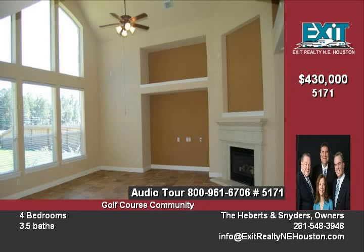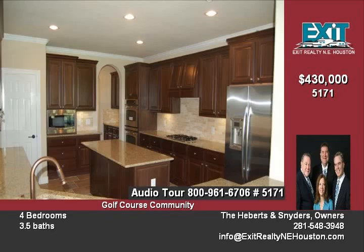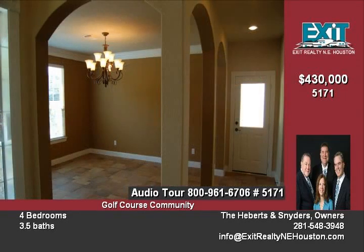Dynamite open floor plan boasts beautiful granite countertops in kitchen and master bath, stainless steel GE Profile built-in appliances, 5-inch plank gleaming hardwood flooring and master bedroom.